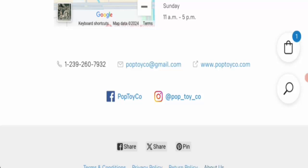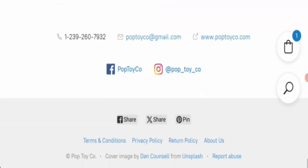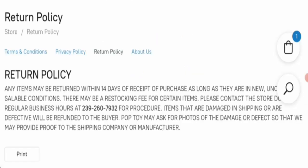Next is the return policy. Clicking on the return policy section shows that this website offers a 14-day return policy. If you have purchased any item from this website, you are eligible to return it within 14 days.